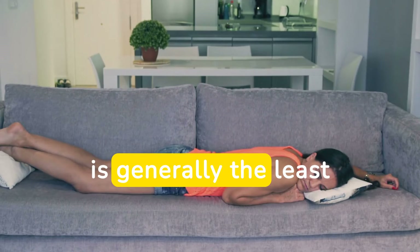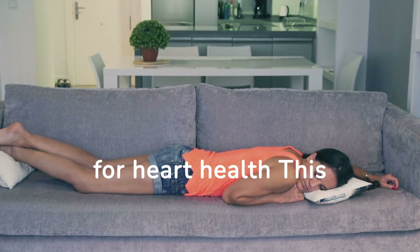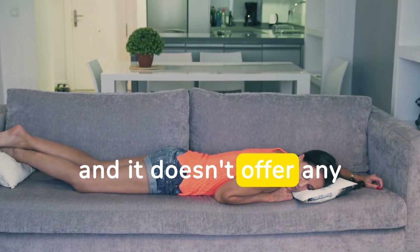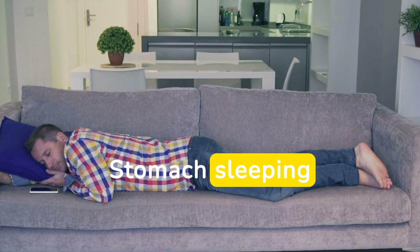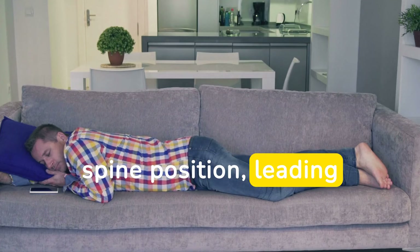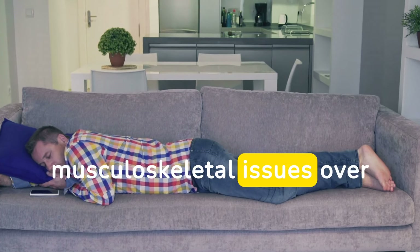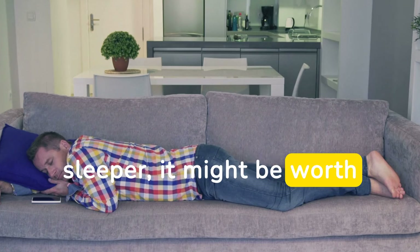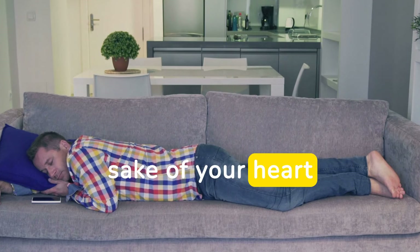Stomach sleeping is generally the least recommended position for heart health. This position can cause strain on your neck and spine, and it doesn't offer any benefits for your cardiovascular system. Stomach sleeping can make it difficult to maintain a neutral spine position, leading to discomfort and potential musculoskeletal issues over time. If you're a stomach sleeper, it might be worth considering a transition to a different sleeping position for the sake of your heart.